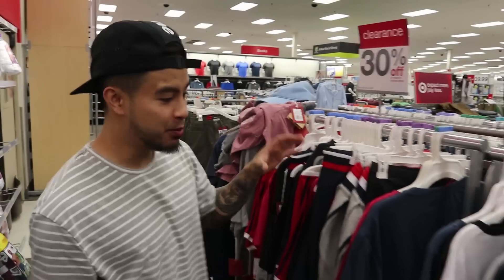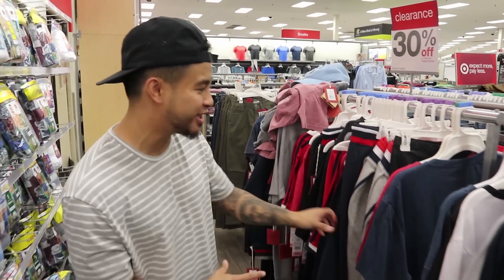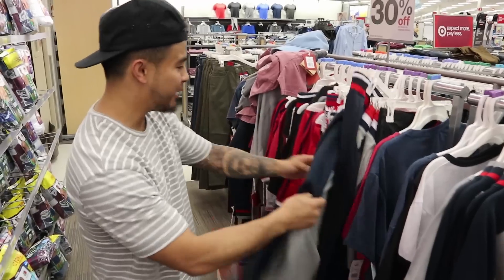Alright, so clearance — 30% off. I found some good finds right here. I think this might have been for 4th of July. They're wholesale, but we got some track pants.